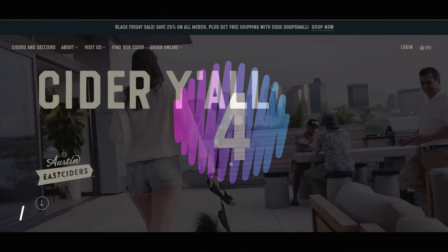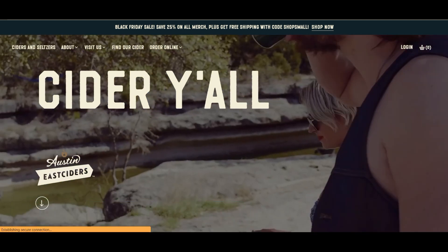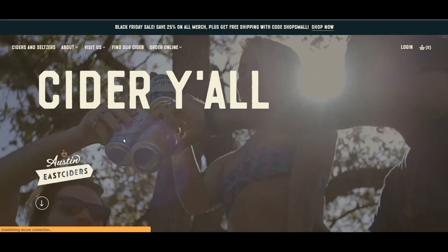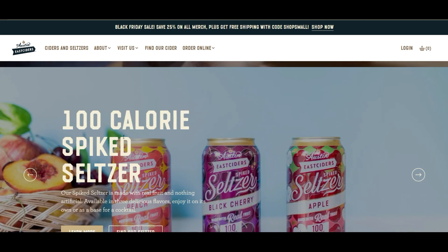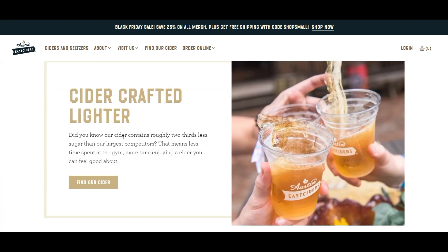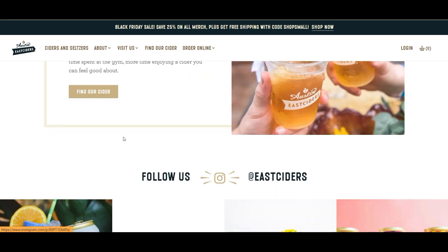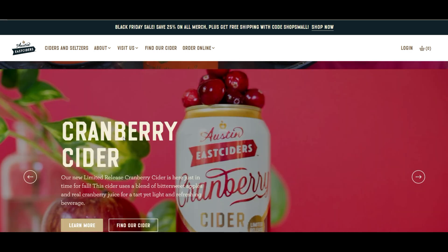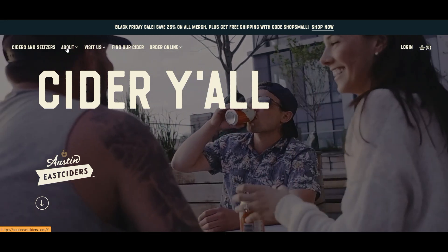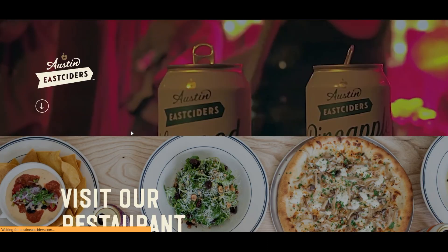Number four: large attention-grabbing titles. The large heading tags are usually paired with much smaller subtext copy if more information is needed, which is similar to the minimalism approach.